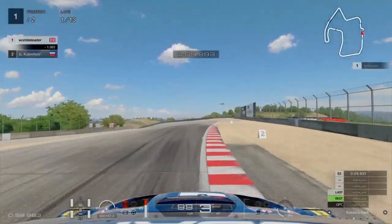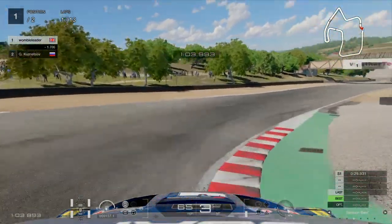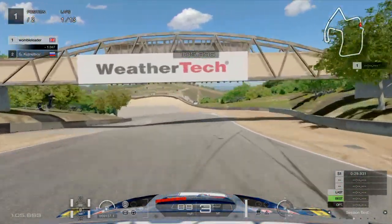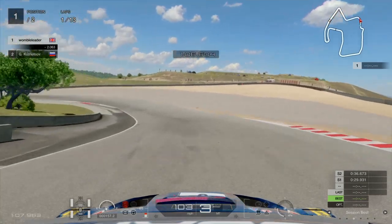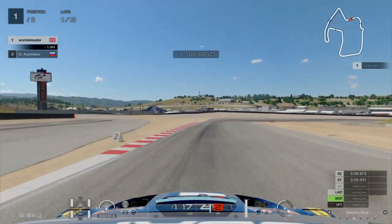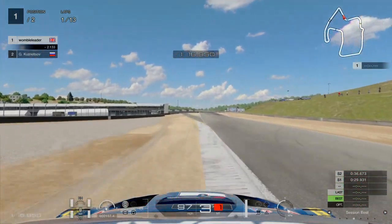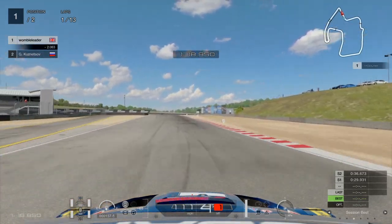We've chosen the Subaru Impreza WRX because Laguna Seca tends to be a handling track and the Subaru is allegedly a good handling car. I didn't have a lot of experience in it before starting this guide and I have to say I'm not a fan of this car at all — it can understeer and oversteer into the same corner. It's very sketchy on the throttle even when the tires are fresh, and I had a torrid time putting some of these race runs together, but we did persevere and eventually get there.